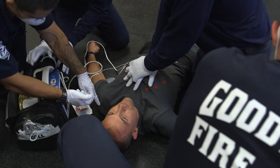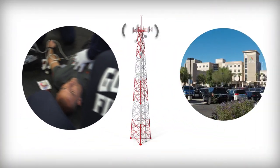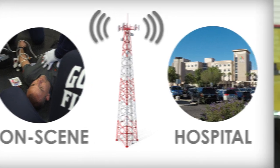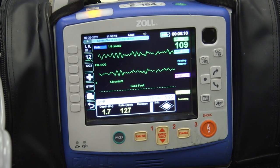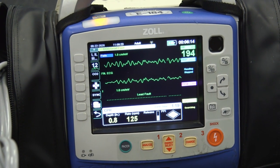That wireless connection to the hospital is fantastic because it allows the hospital to get ready for the patient that's coming in, especially again in a cardiac arrest situation. The faster we're able to do CPR and the faster the doctors are able to intervene, the more survivability that patient has. So if the hospital already knows we're coming in with a cardiac arrest and they're getting the readings of the heart as we're doing the CPR, they can go ahead and prepare for that.